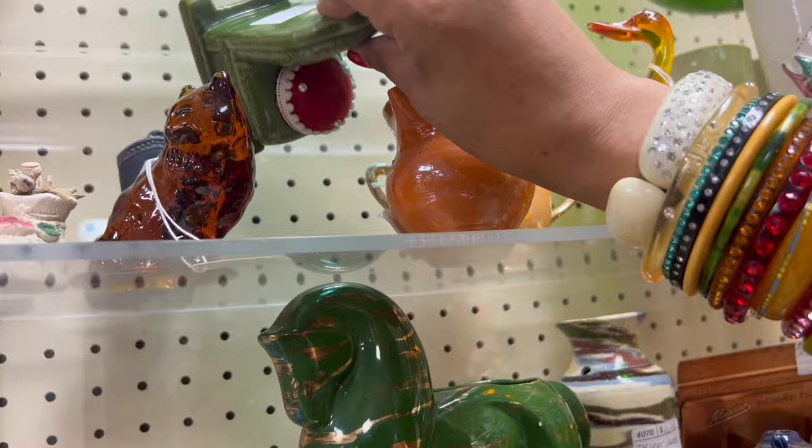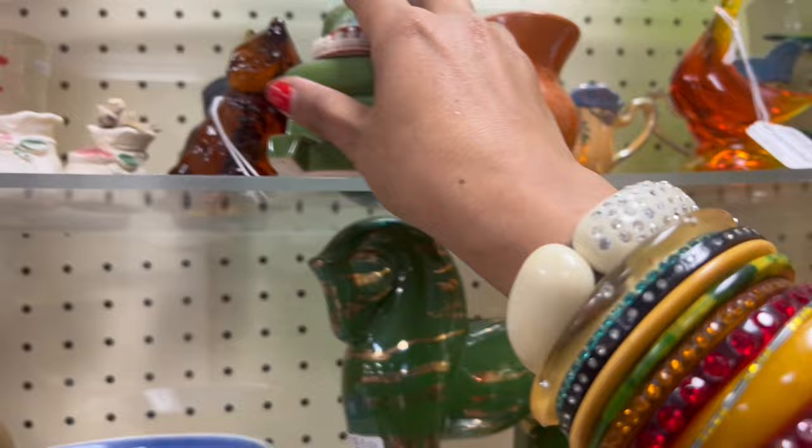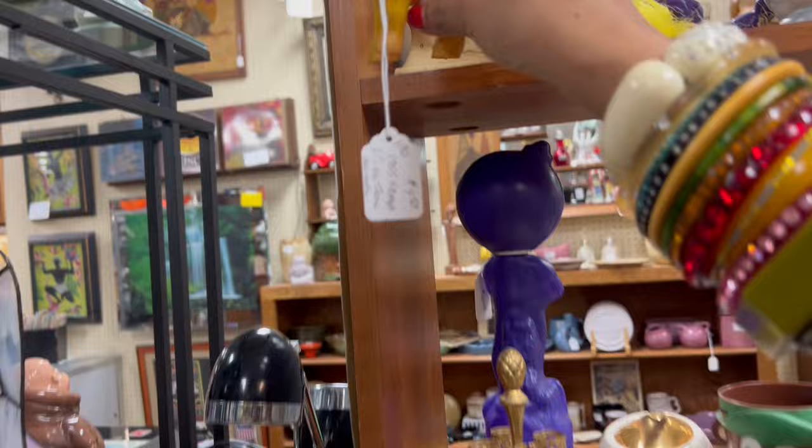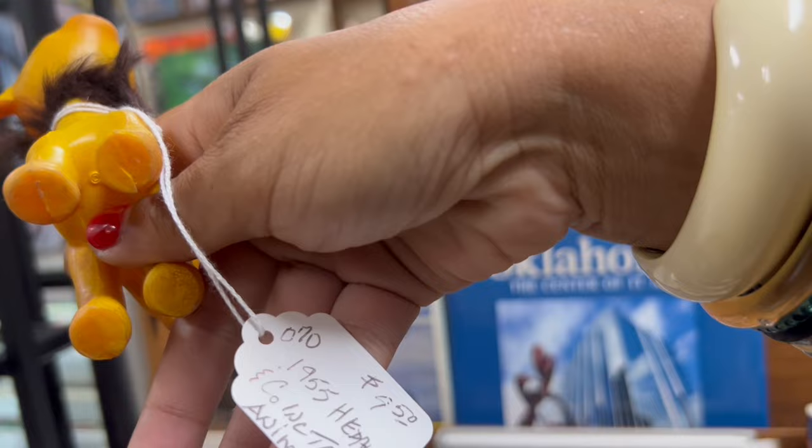Springfield, Missouri. Does that say what I think it does? $8.50 — I could probably make a couple bucks off that, but not enough to justify $8.50 for something I'm not completely in love with. The clown — oh my gosh. How fantastic. $9.50.